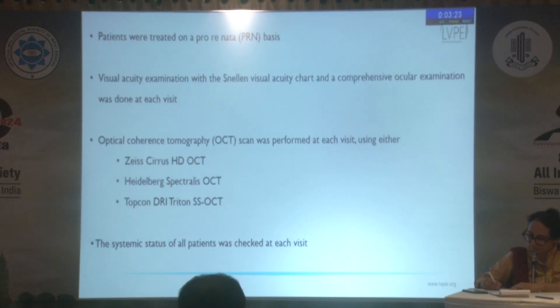Patients were treated on a pro-re-nata basis. At every visit, visual acuity was checked by the Snellen acuity chart, a comprehensive ocular examination was conducted, and OCT was taken by either spectral or swept source modalities. It was ensured that the systemic status was well-maintained and blood sugar levels were well-controlled for all patients.